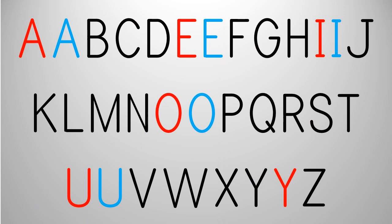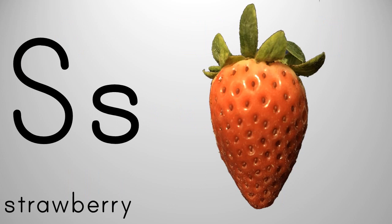You have already learned that the vowels all have more than one sound. Most consonants only make one sound, but some consonants make more than one sound. When the letter S comes at the beginning or the middle of a word, it says ssss, like strawberry.